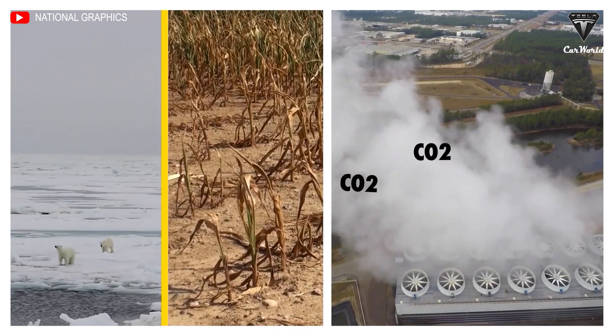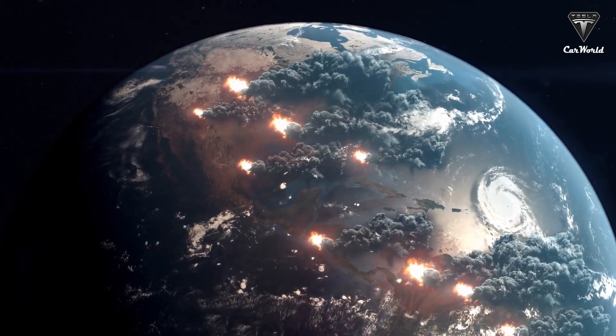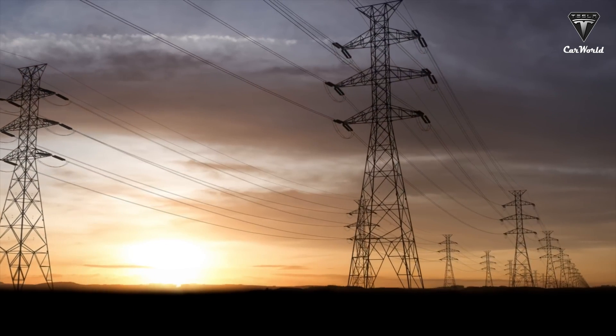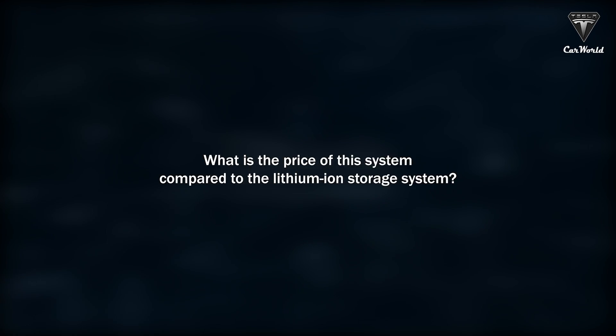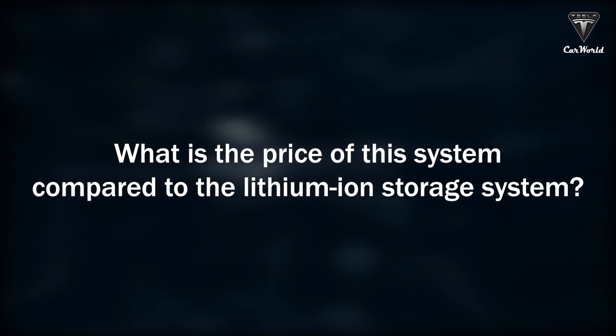CO2 plays a useful role in the process as it has properties that can help store electricity from renewable energy sources when it is converted from gas to liquid. So what is the price of this system compared to the lithium-ion storage system?